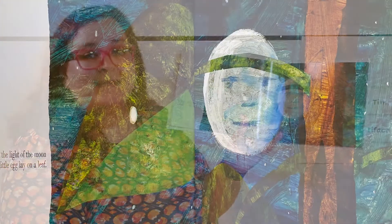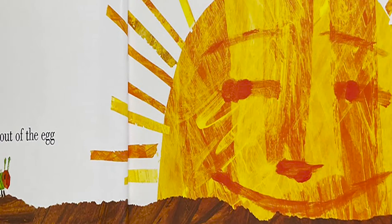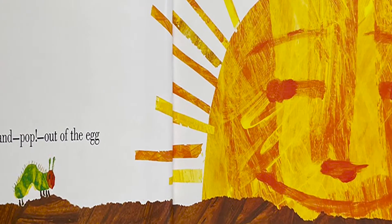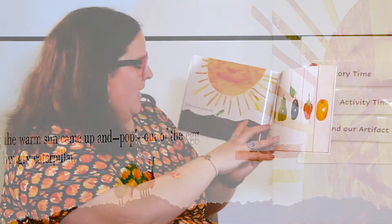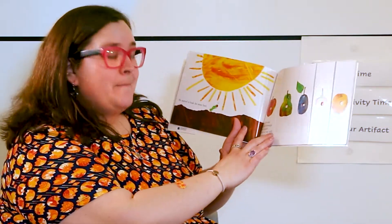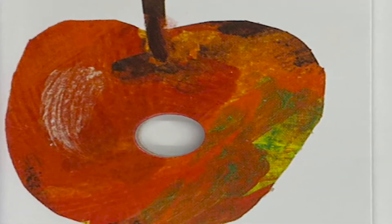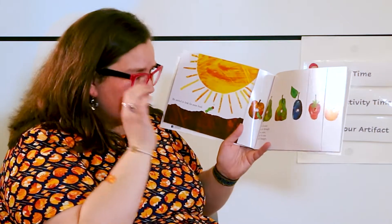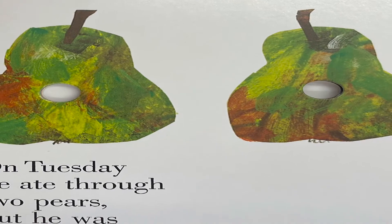In the light of the moon a little egg lay on a leaf. One Sunday morning the warm sun came up and pop — out of the egg came a teeny tiny very hungry caterpillar. He started to look for some food. On Monday he ate through one apple but he was still hungry. On Tuesday he ate through two pears but he was still hungry.